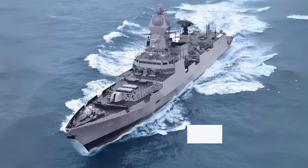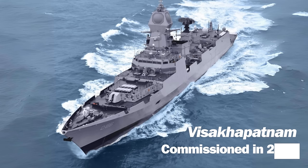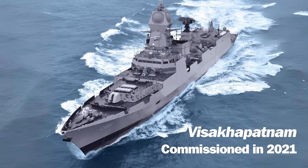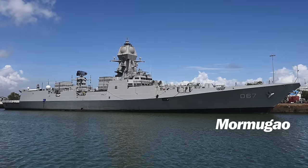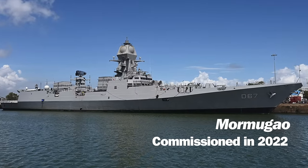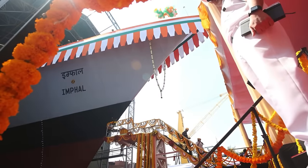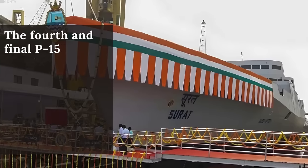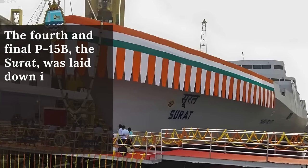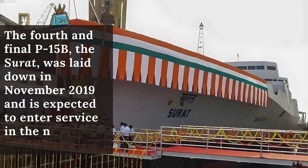The first P-15B, the Visakhapatnam, was laid down in 2013 and commissioned in 2021. She was followed by the Mormugau, which was laid down in 2015 and commissioned in 2022. The keel was laid for the third P-15B, the Imphal, in 2017, and she commissioned in December 2023. The fourth and final P-15B, the Surat, was laid down in November 2019 and is expected to enter service in the next few years.